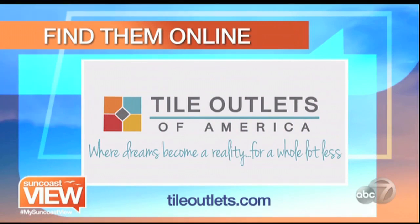Check out Tile Outlets to create a custom look for your home. You can find them in Tampa, Fort Myers, and right here in Sarasota on Cattleman Road, or find them online at tileoutlets.com.